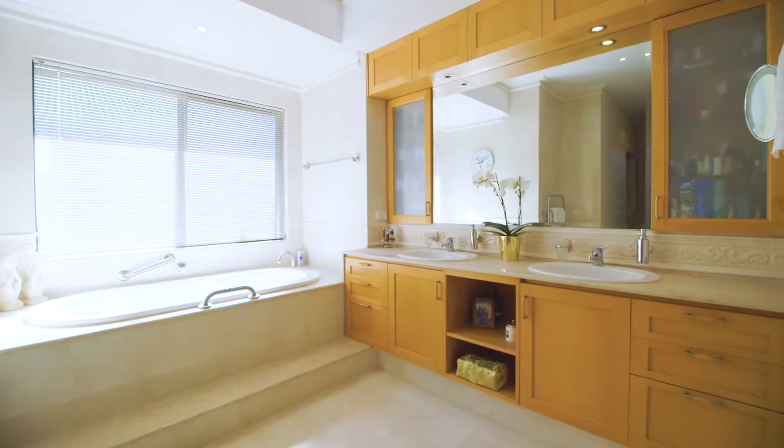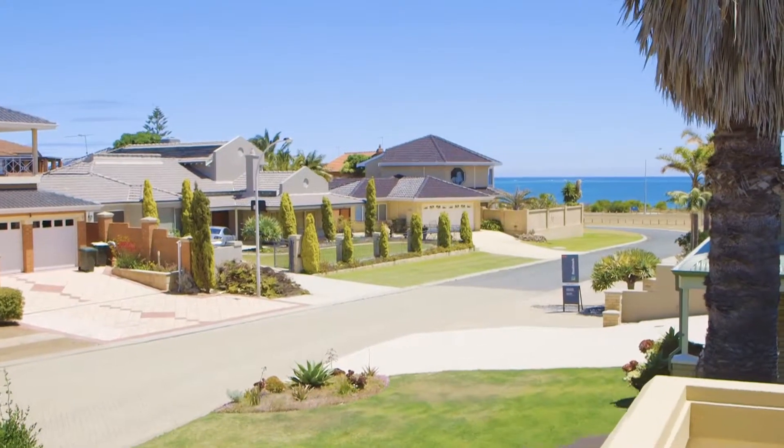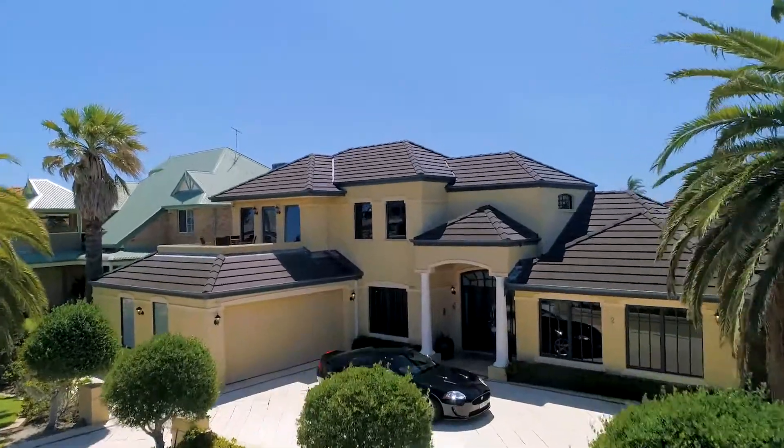Within a stone's throw from the powdery white sands of the Indian Ocean, with an ocean view from the master bedroom balcony. This location is everything.